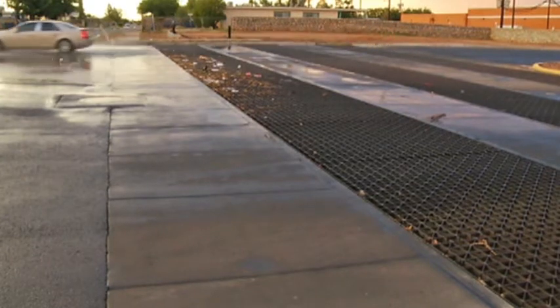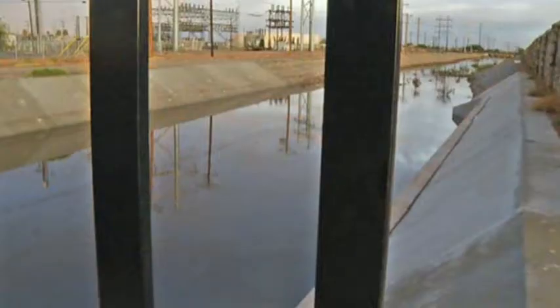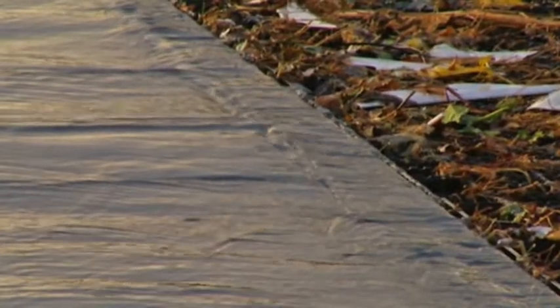We've completed a similar project between Fairbanks and Trans Mountain in the northeast. EPWU invested a million dollars in electric ditch. The waterway was widened and inlets were added so storm water stays off the streets.